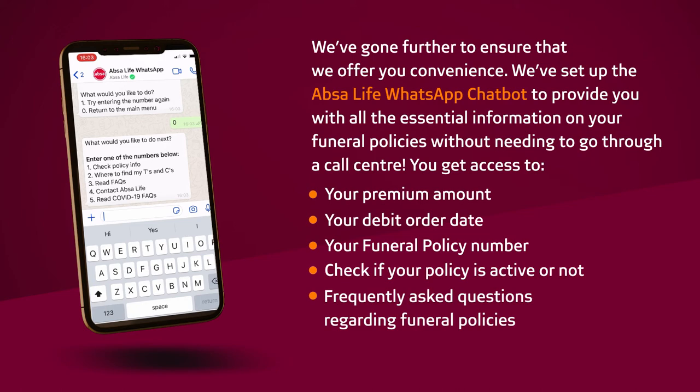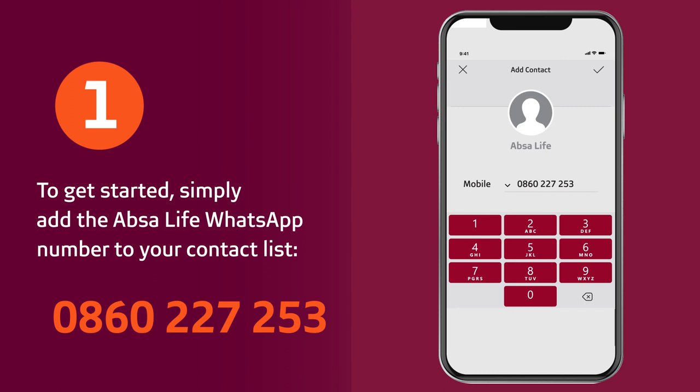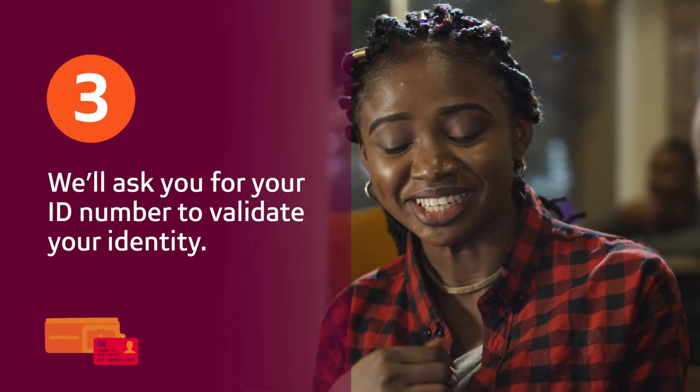To get started, simply add the APSA Life WhatsApp number to your contact list: 0860 227 253. Open WhatsApp and send Hi to start the conversation. We'll ask you for your ID number to validate your identity.